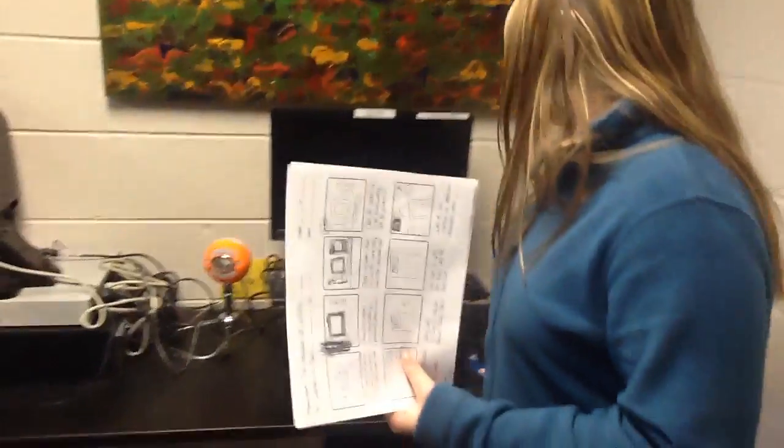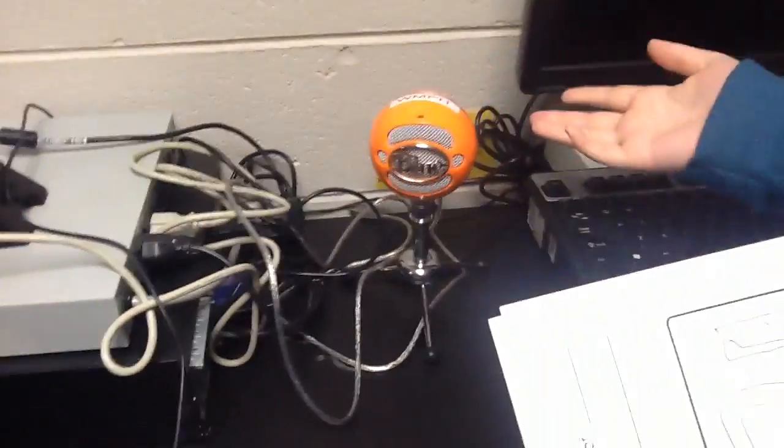Here we have Production 2, where we have students working. These are some computers used for just editing, not really voice tracking, but you do have a snowball if you need to.